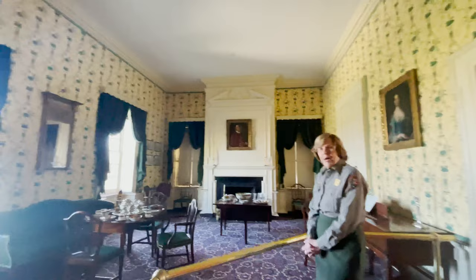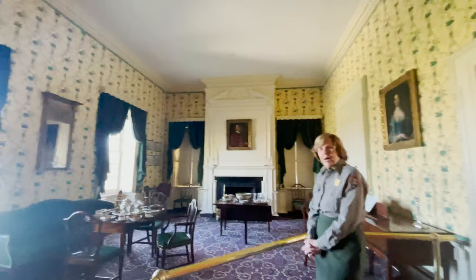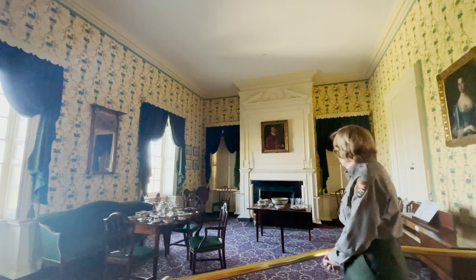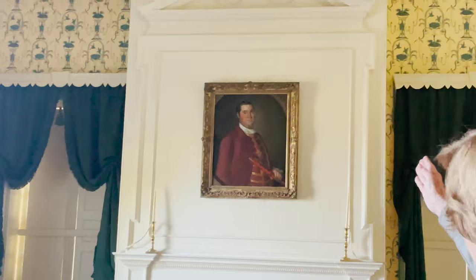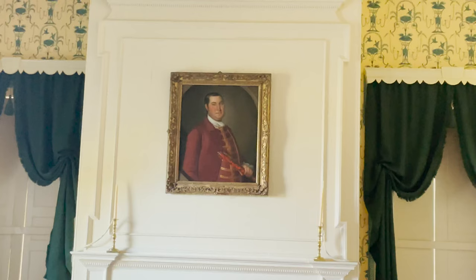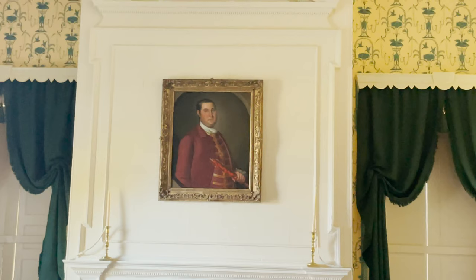We are now in the parlor, which is set to the earliest time period of residence here at the house, 1790 to 1810. The first thing I want to point out is a painting over the fireplace — that is Captain Charles Ridgely. He was a ship's captain, but also a merchant, and later, very importantly, an iron master, who with his father and brother had founded an iron works called Northampton Iron Works about a mile north of here. It was that business, the iron business, that was really the basis for the family fortune.